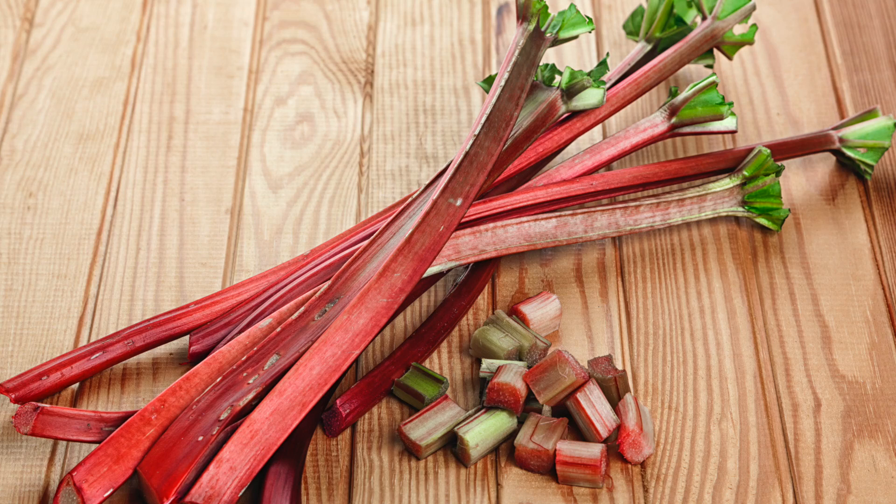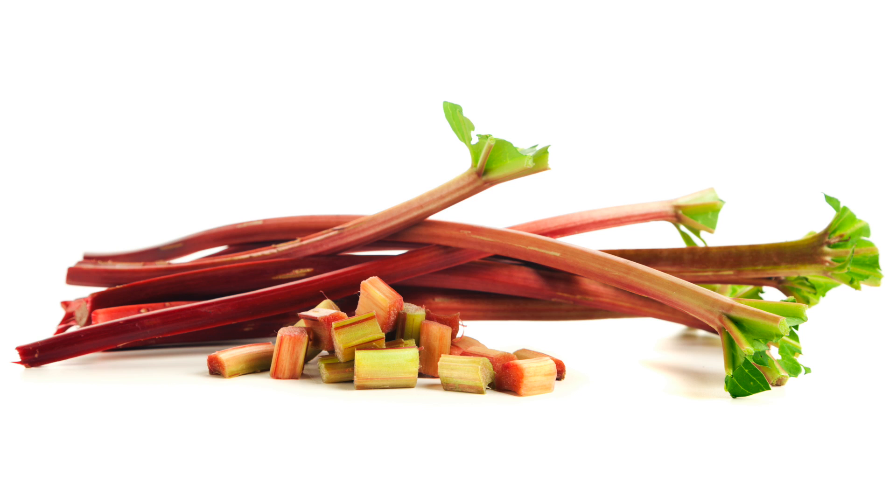Rhubarb isn't on most Americans' list of favorite foods, but by rubbing its leaves on pots and pans, you can remove burn marks. If the inside of your pot is scorched, fill it with some stalks and water and boil for a few minutes.